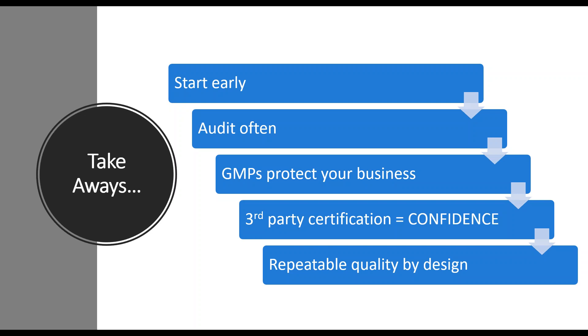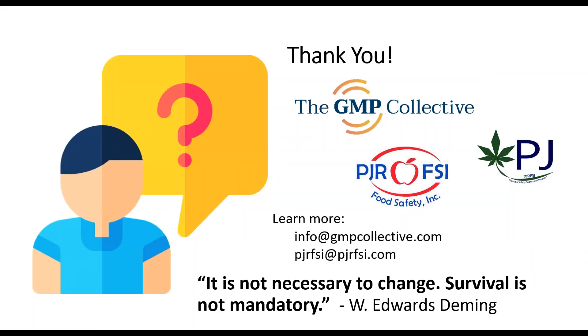I hope that was helpful. I'll leave you with this quote from Dr. Deming, one of the fathers of quality: 'It is not necessary to change. Survival is certainly not mandatory.' Thank you, David — amazing presentation. I think we have one last poll question and can also check for audience questions.